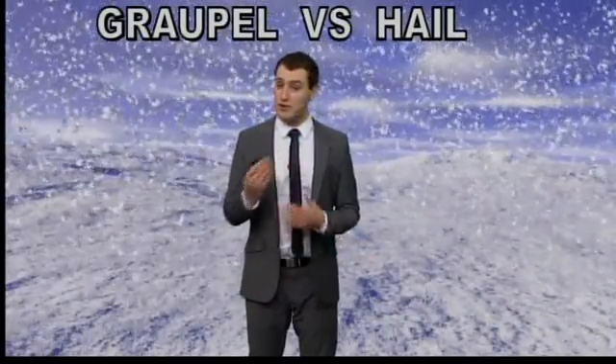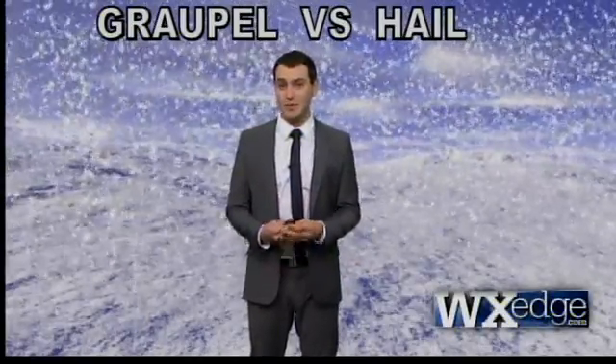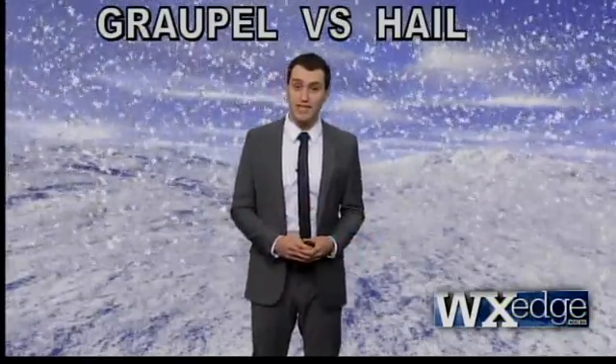Graupel? What on earth is that stuff? Maybe you've heard of it, maybe you haven't, but you probably have seen it and not even realized that you did. People confuse it with hail mostly because it looks pretty similar to it, but they form under totally different processes.